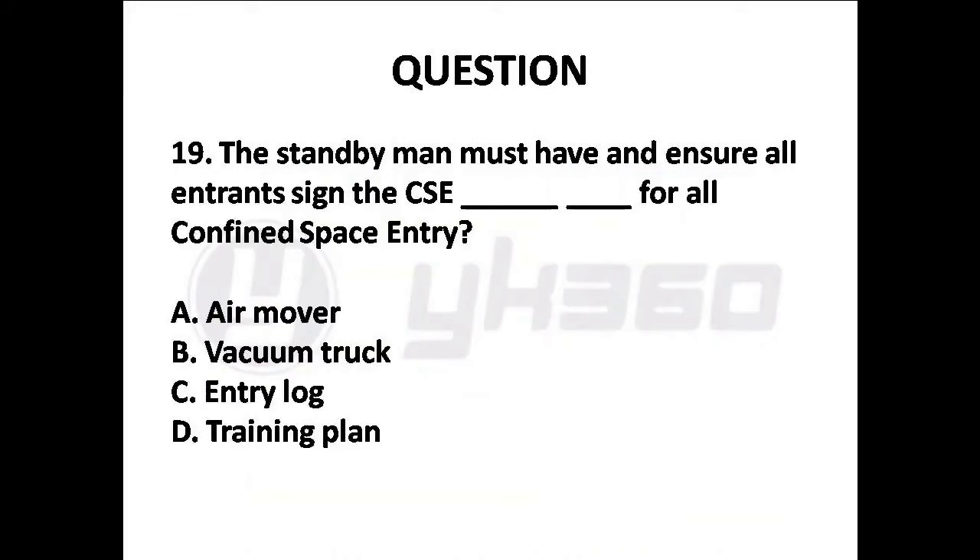Question 19: The standby man must ensure all entrants sign the CSE entry log for all confined space entry. Options are: A. Air mover, B. Vacuum truck, C. Entry log, D. Training plan. Answer is Option C: Entry log.